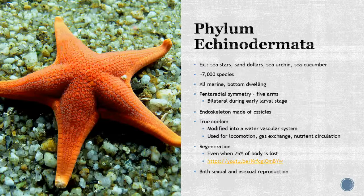A phylum a lot of people love is Echinodermata — your sea stars, sand dollars, sea urchins, and sea cucumbers. A lot of diversity, with about 7,000 species. All of these are marine and bottom-dwelling. They have penta-radial symmetry, though some have more than five arms depending on the species, and they're bilateral during early larval stages. They have a true endoskeleton made of tiny ossicles, and a true coelom modified into the water vascular system, used for movement, gas exchange, and nutrient circulation. They can also regenerate — even when 75% of the body is lost, they can regenerate all their arms. They go through both sexual and asexual reproduction.